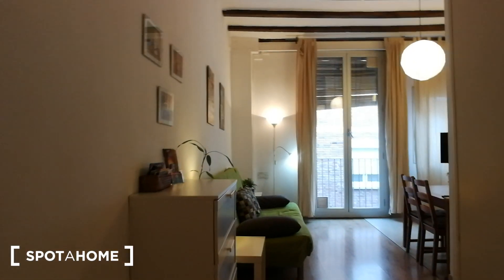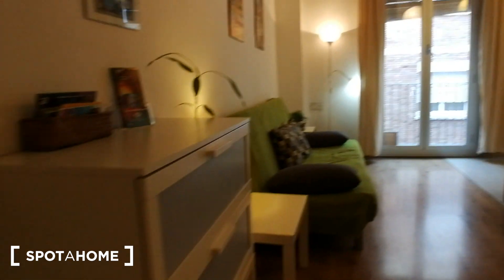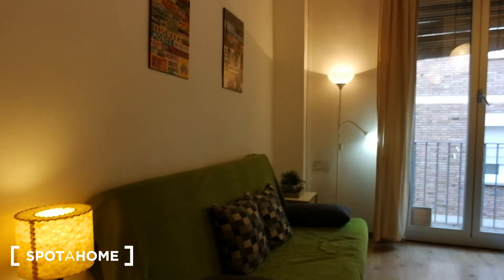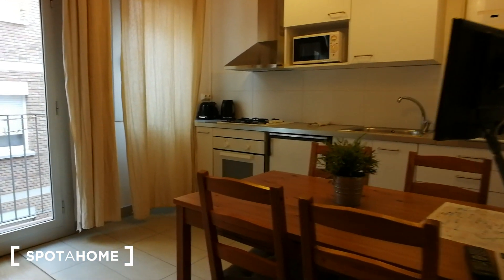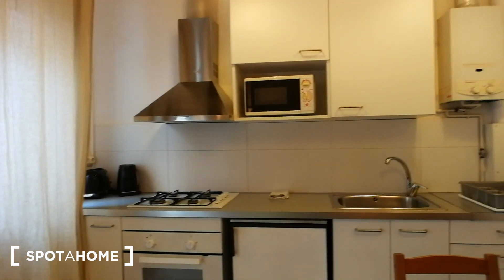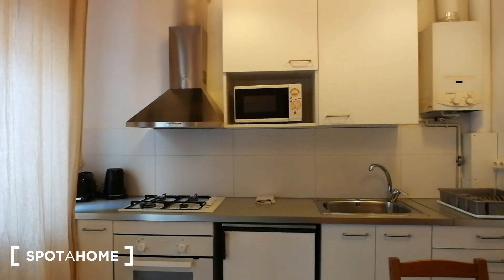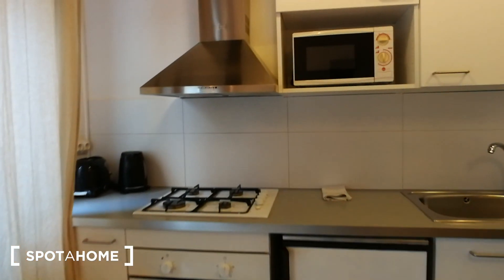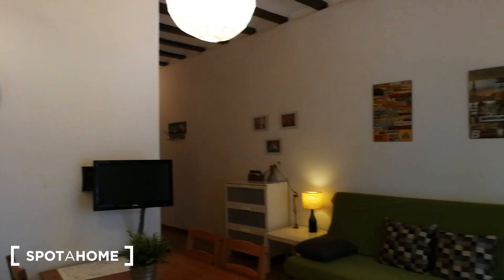Coming this way, we turn right here and we're walking into the living area. Over here you have a chest of drawers and this couch right over here. Over here you have a table with four chairs and over here you have the kitchen area. So it's a studio apartment but as you can see it's super spacious and it has everything you need.